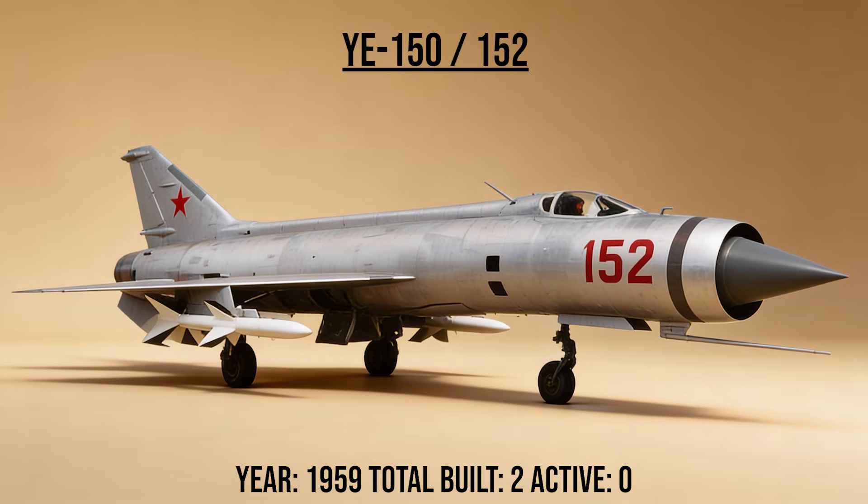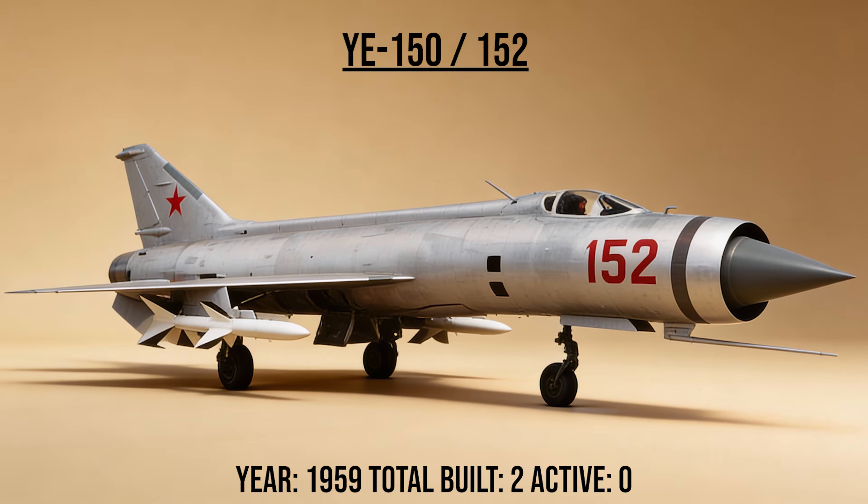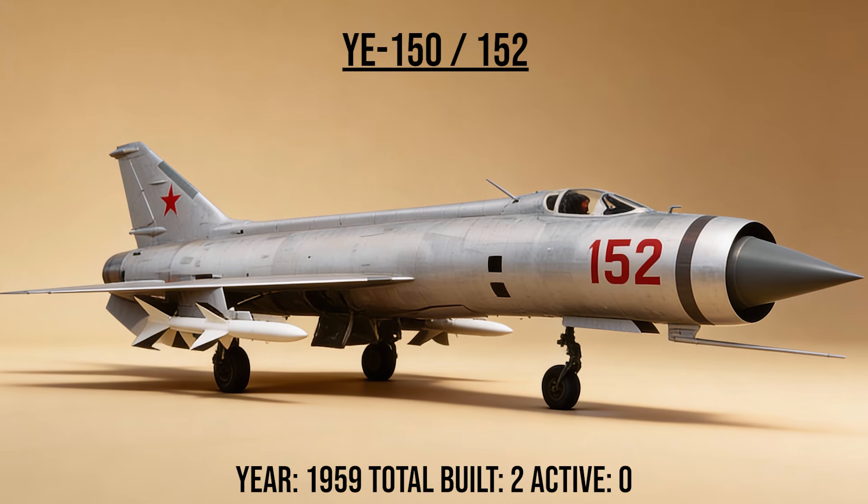The Ye-150 and Ye-152, the giants, were massive heavy interceptors that looked like giant tubes with wings. They were built around a single massive engine to carry huge missiles, designed specifically to shoot down American nuclear bombers before they reached the border.